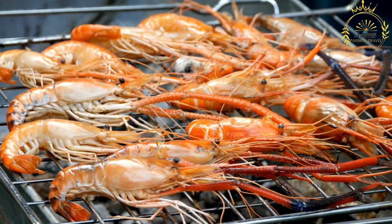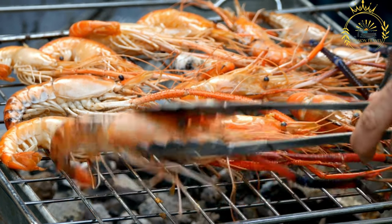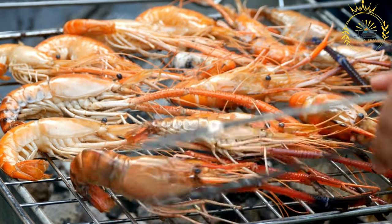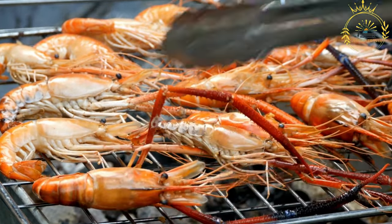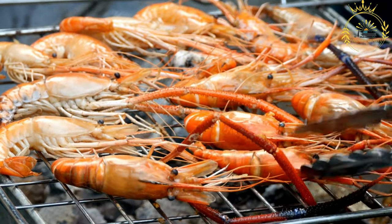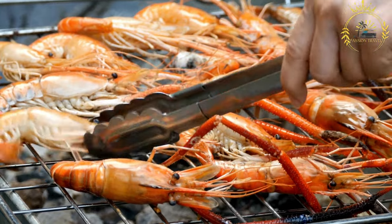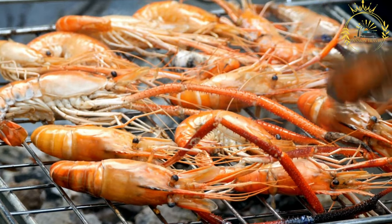Marination: The shrimp are usually marinated in a mixture of olive oil, garlic, lemon or lime juice, chopped herbs like parsley or cilantro, and a blend of spices such as paprika, black pepper, and sometimes chili powder for added heat. The marination imparts a delightful blend of flavors and helps to tenderize the shrimp.